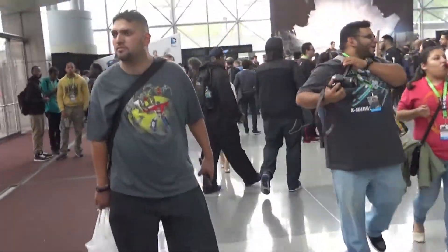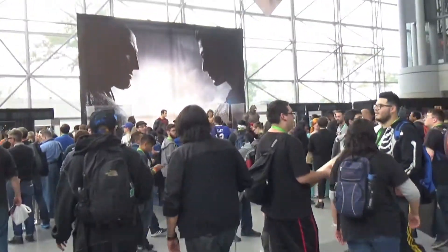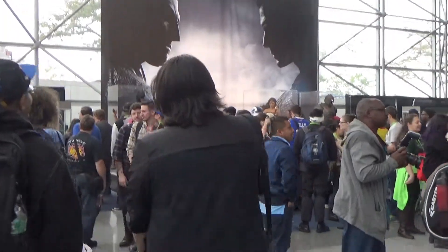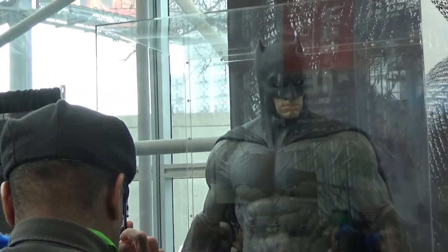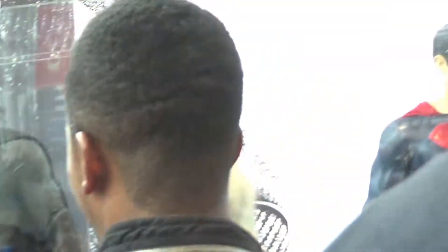So these are the movie costumes. We have this costume here, and I really want to get a good look at Wonder Woman's.